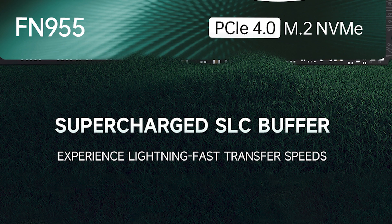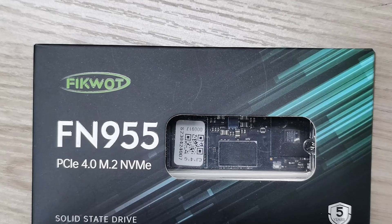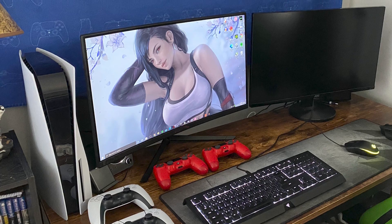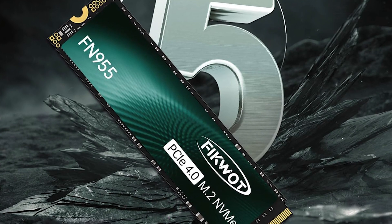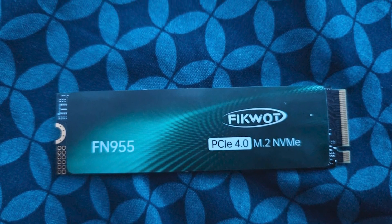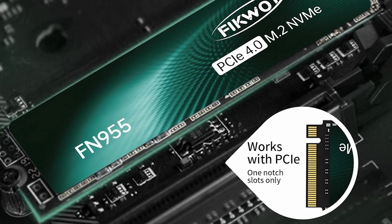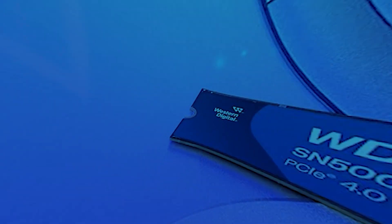TRIM support ensures optimized performance over time, keeping your SSD running efficiently for longer periods. The FN955 is also compatible with a range of devices including PS5, making it an excellent expansion option for those looking to increase storage on the latest consoles. With a massive 4TB capacity, you can store more of your favorite games, media, and files. Its green design adds a stylish touch to your build, while the SLC Dynamic Cache ensures top-notch performance even during intensive tasks.